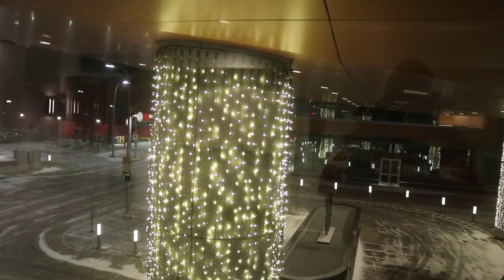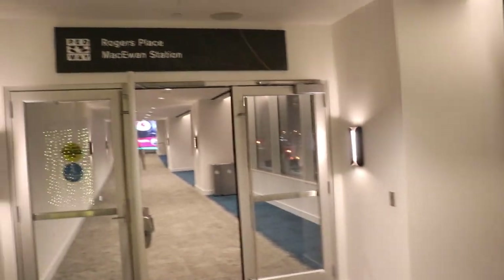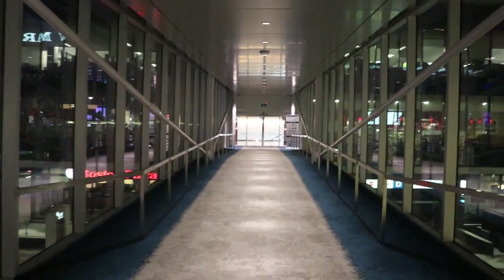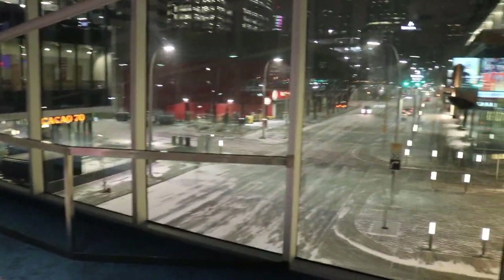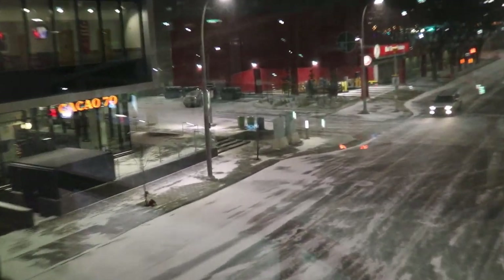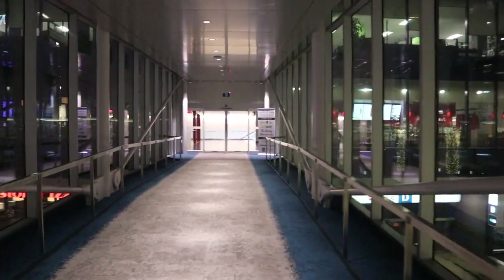This keeps you away from the snow. This is a gorgeous place. And if you're going downtown this winter, you can use this pathway so you don't have to be out in the snow. Right now it's snowing outside, as you can see — there's a lot of snow — and the pathway keeps you away from it. You can take your walk through the pathway.